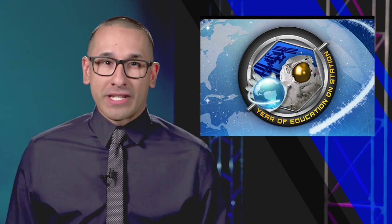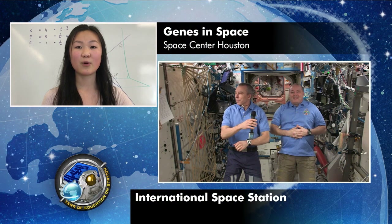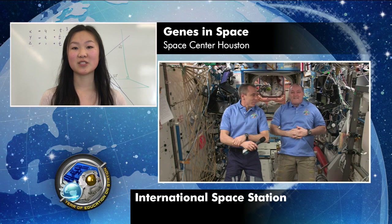Students from Houston area schools spoke to astronauts on the station during an event hosted by Boeing and Space Center Houston. The event was part of NASA's Year of Education on Station. Scott Tingle was asked about the science being conducted on board the ISS.